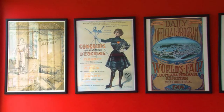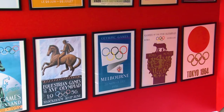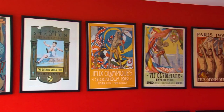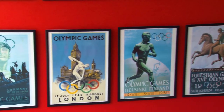Starting in ancient Greece in 1896, the collection portrays the modern Olympic timeline up until the 1964 Tokyo Olympics. You will notice the absence of the years 1916, 1940, and 1944 due to the world wars that were taking place during this time.